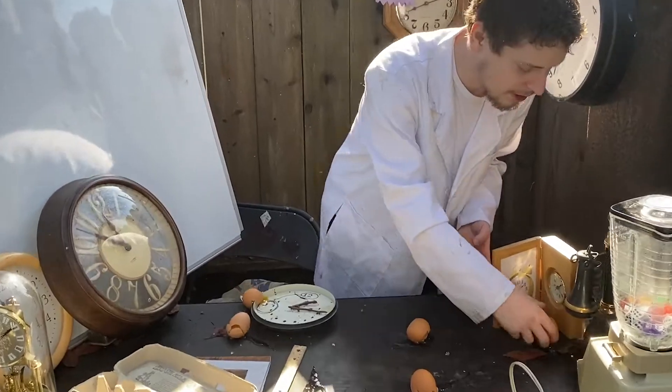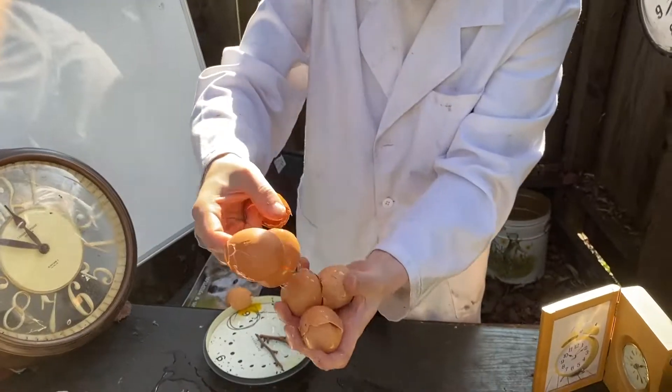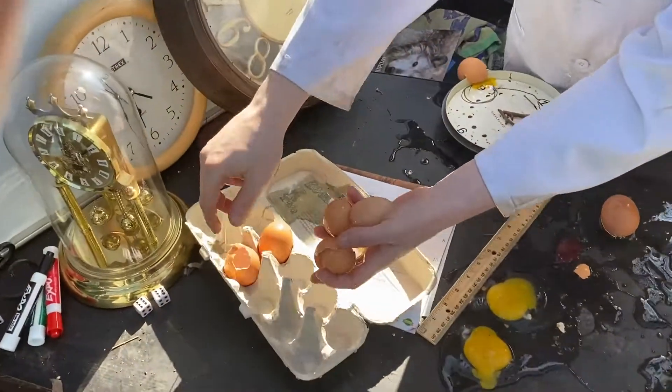Damn, my eggs! This one's still good, maybe. I think this one's still good. That's probably good. Okay, but I'm just trying to get the eggs back in. Put them back in and we'll try it again.